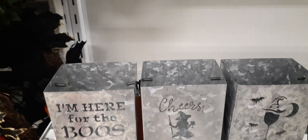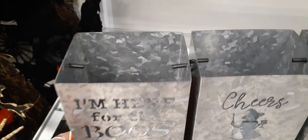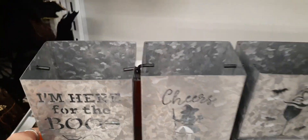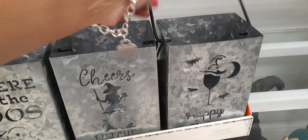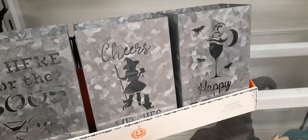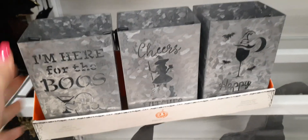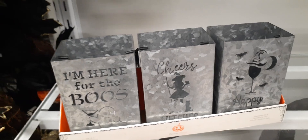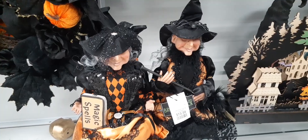Coming over here we have this trio of tins — I'm here for the 'boo' — and they also include the electric tea lights. Then there's 'Cheers Witches' and a 'Happy Halloween.' Let's take a look at how much this is — it's $19.99 for that as well. Really cute all lit up, a really nice piece right there.